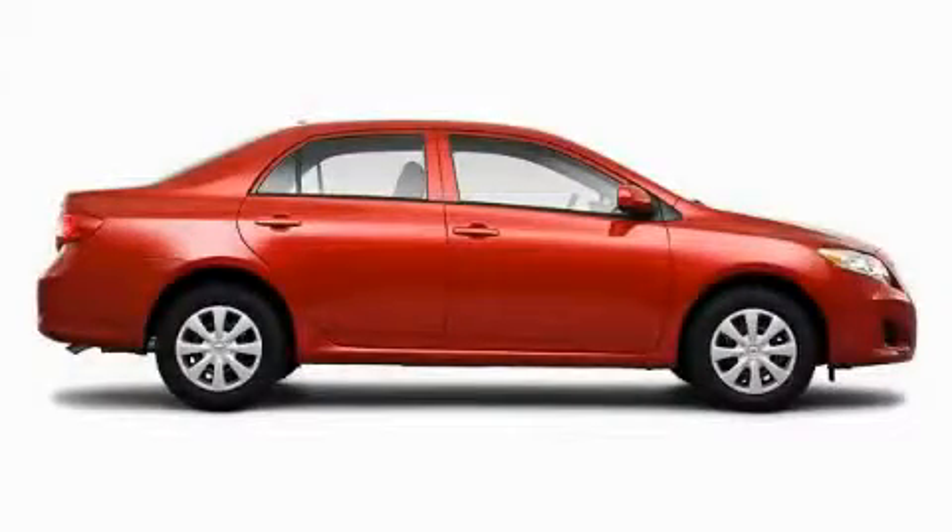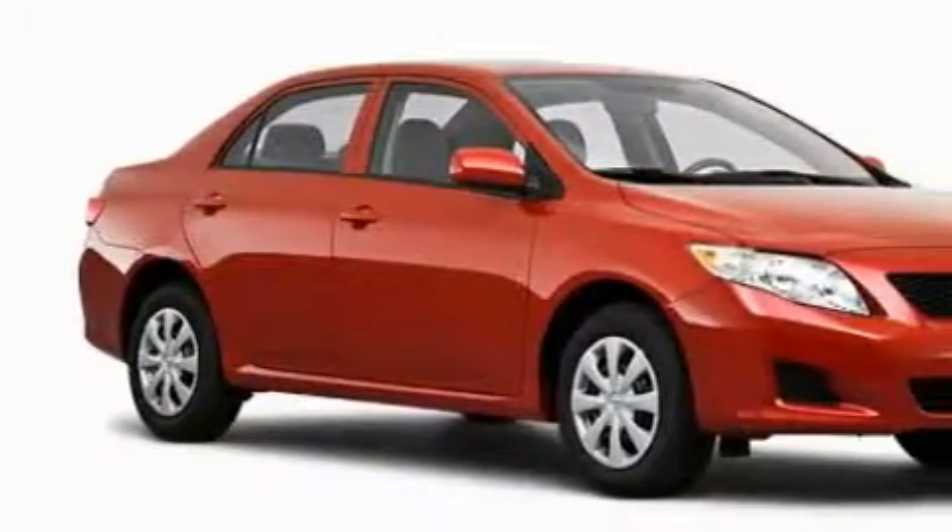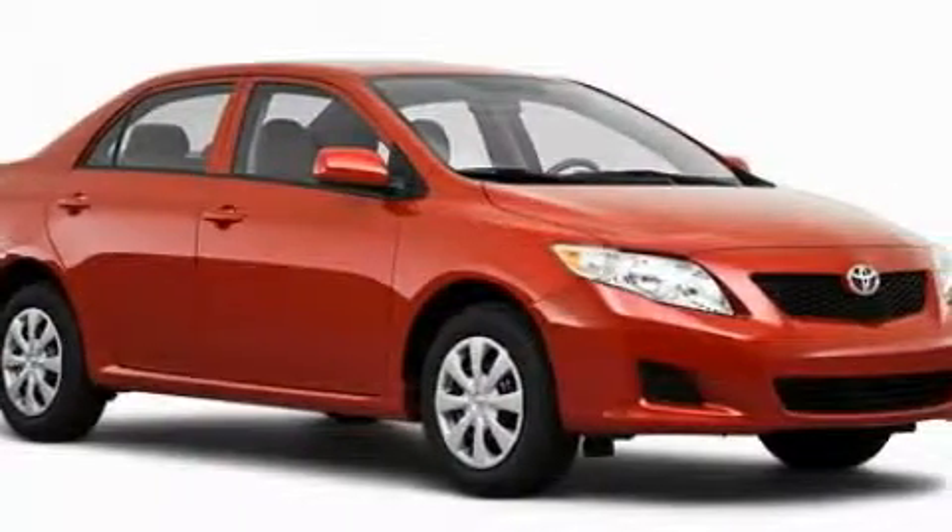The solid-bore cylinder engine, connected to a responsive transmission, smoothly responds to your every instruction. Call now to find out how you can own this breathtaking car.